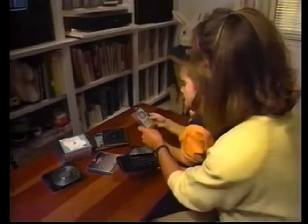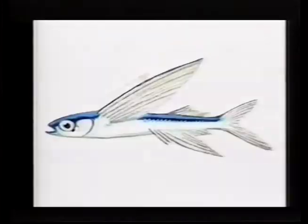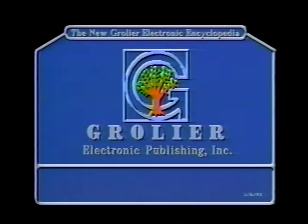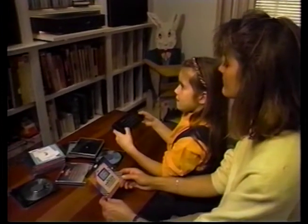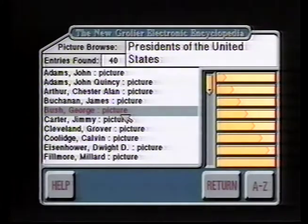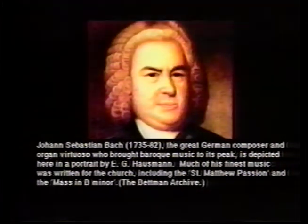They're loading up the 21-volume Grolier Encyclopedia: 9 million words, 33,000 articles, and 2,000 images on a single CD. Images, audio, and text at the simple press of a button. Cross-referencing can easily be accessed from the screen, whether you're researching J.S. Bach or JFK.